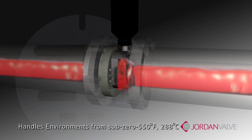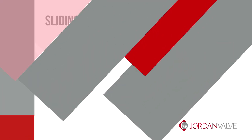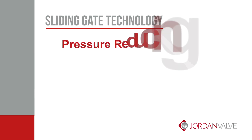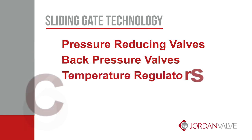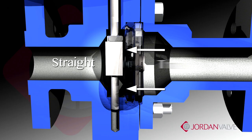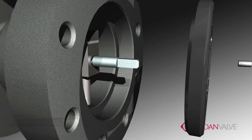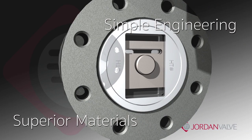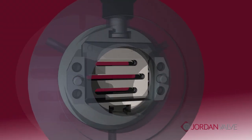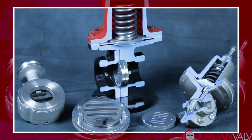Sliding gate valves can handle difficult environments with temperatures ranging from sub-zero to 550 degrees Fahrenheit, or 288 degrees Celsius. The sliding gate seat design can be employed in many Jordan pressure reducing valves, back pressure valves, temperature regulators, and control valves. Features like straight-through flow, short stroke, quiet operation, disc-plate overlap, compact design, superior materials, and simple engineering make this an excellent choice for most applications.